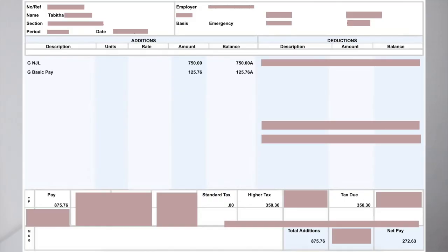This is my very first payslip — I had done a couple of flights at this point. I'll block out some personal information just to give you a rough idea of the breakdown. The net pay shown is exactly what ended up in my bank account. The first item is bonus pay: 750 euros. That's the new joiners bonus, which is why it says NJL here.